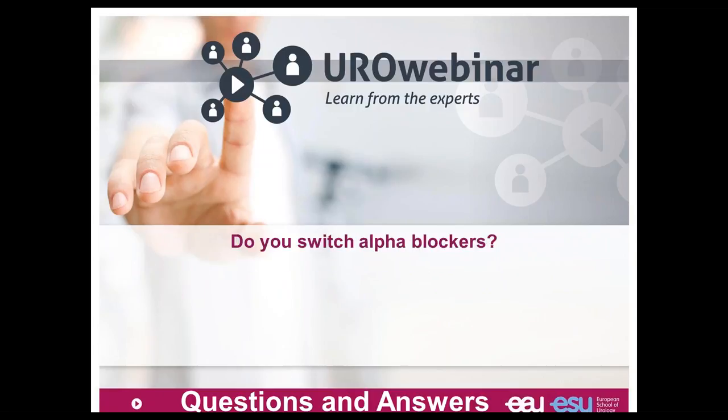Can we switch from one alpha blocker to another? I think we can increase the dose of the alpha blocker — for example doxazosin has 4 mg and 8 mg doses — so we can increase the dose for better improvement of Qmax and quality of life, as clearly shown in the literature. There are two medications for which you can improve the dose.